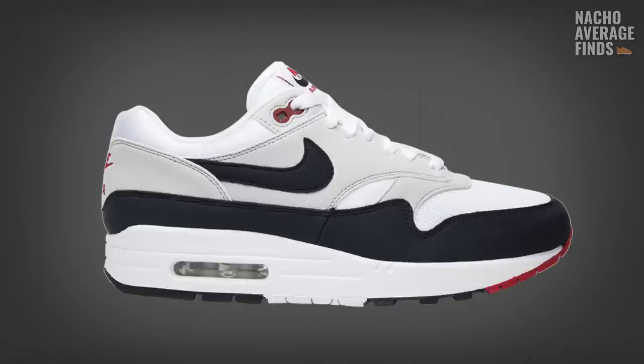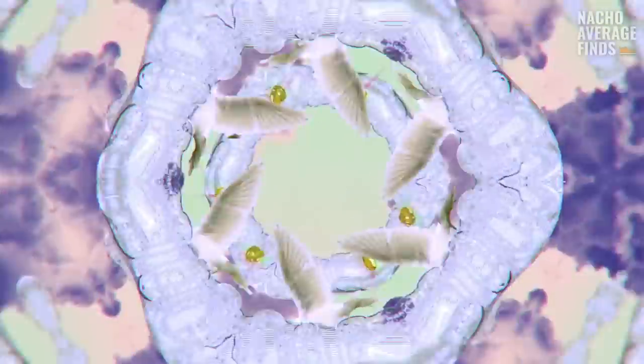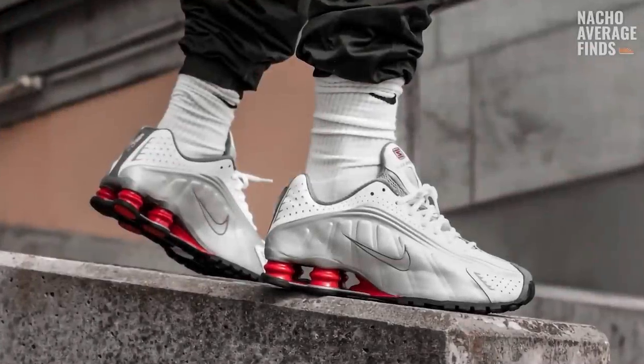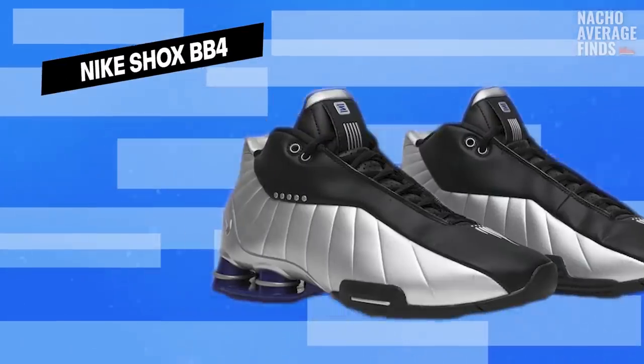Despite the initial pushback on the visible air unit in the Air Max 1, that shoe was a monumental success. Though we can draw parallels between the Air Max 1 and the VaporMax, not every sneaker with bold, risky new technology succeeds in its leap of faith. If you watched our video on the history of Nike Shox, you know that Shox took that leap and fell short of Nike's other endeavors — the hype was short-lived and Shox never found the long-term mainstream success that the Jordan or Air Max lines enjoyed. Is VaporMax doomed to a similar fate?